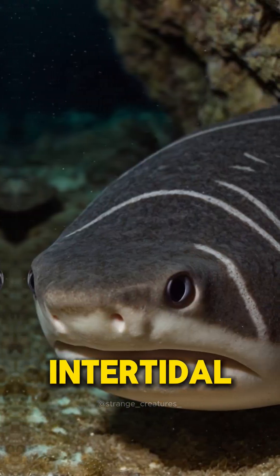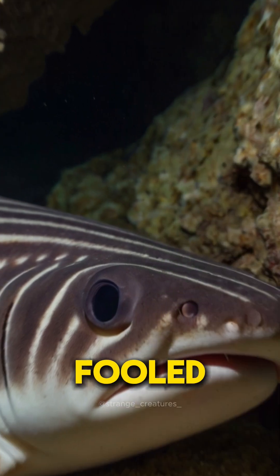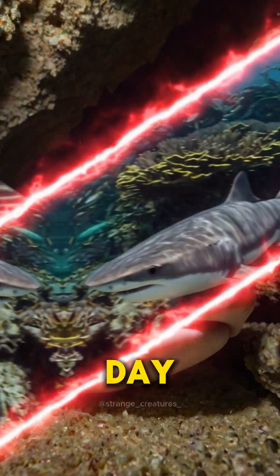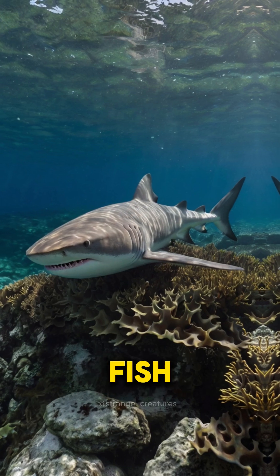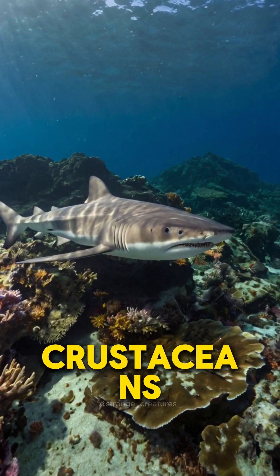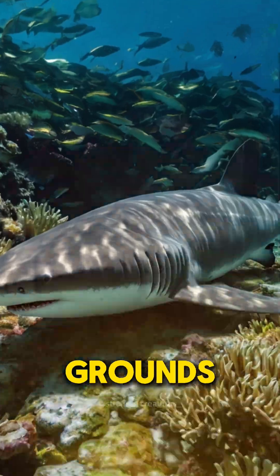Found from the intertidal zone down to depths of around 100 meters, the Pyjama shark thrives in rocky reefs and kelp beds. But don't be fooled by its calm demeanor during the day. As night falls, this nocturnal predator comes alive, hunting for fish, cephalopods, and crustaceans. It's particularly fond of the chocker squid and often hunts in their spawning grounds.